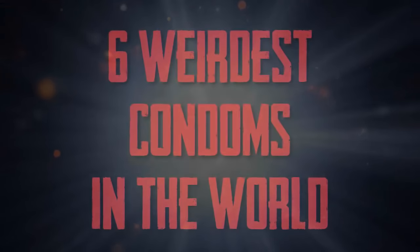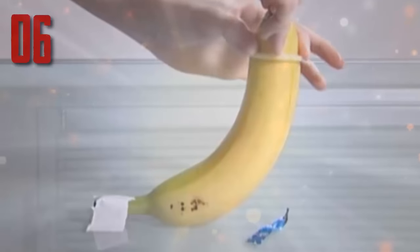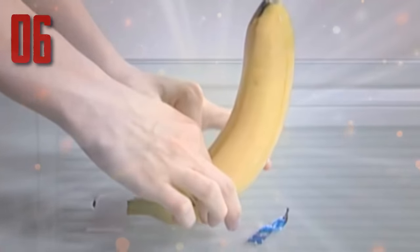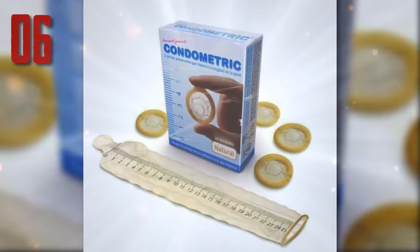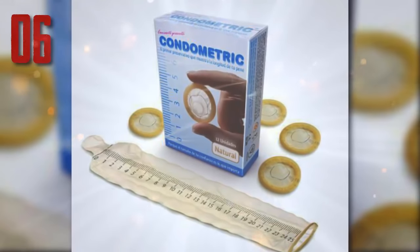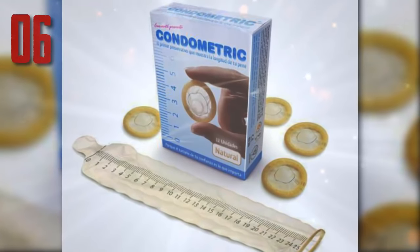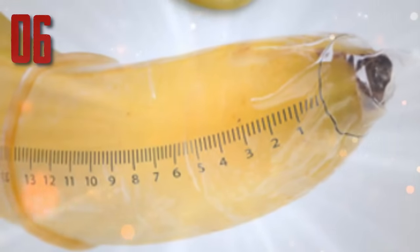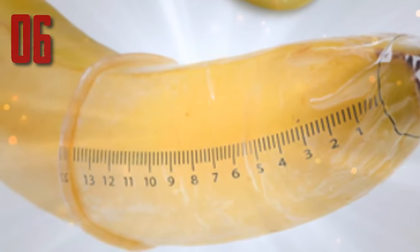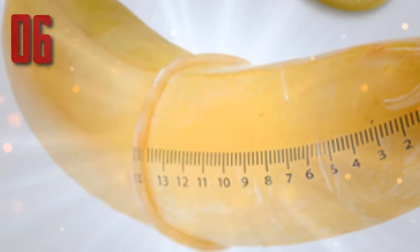The six weirdest condoms in the world. Number six: Condometric. It's not the meat, it's the motion they say, but let's be real, it's at least partially the meat. If you want to use the scientific method to determine exactly how much you're packing, pick up a Condometric. These transparent latex condoms have a ruler printed on the side, so when you slip it on and get fully erect, you can have a centimeter-precise measurement of how long your dinger is. Unfortunately, it doesn't come with a chart for conversion to inches, but you can google that.